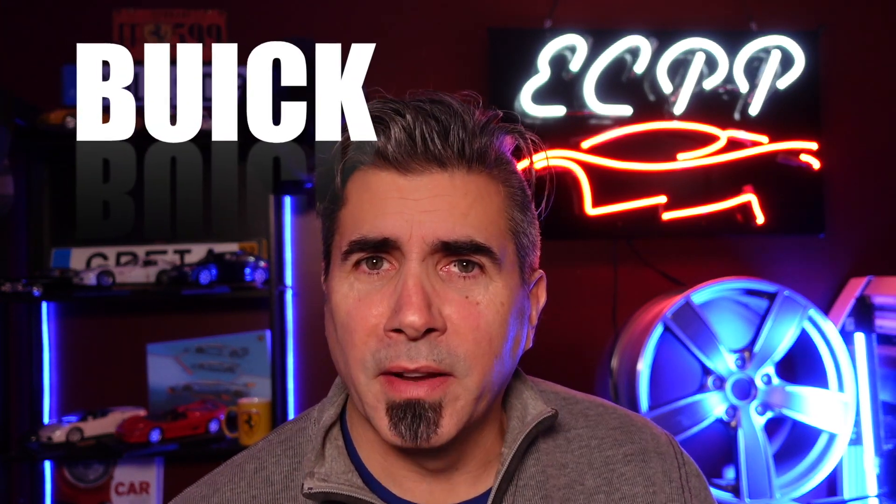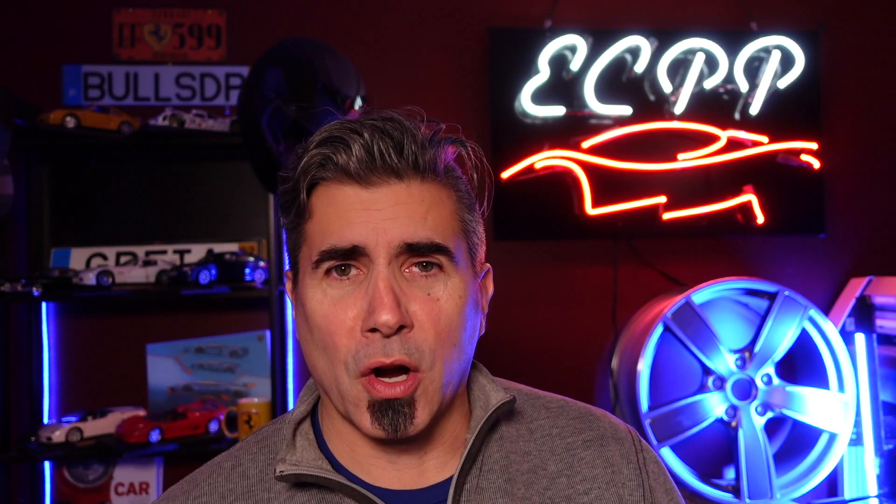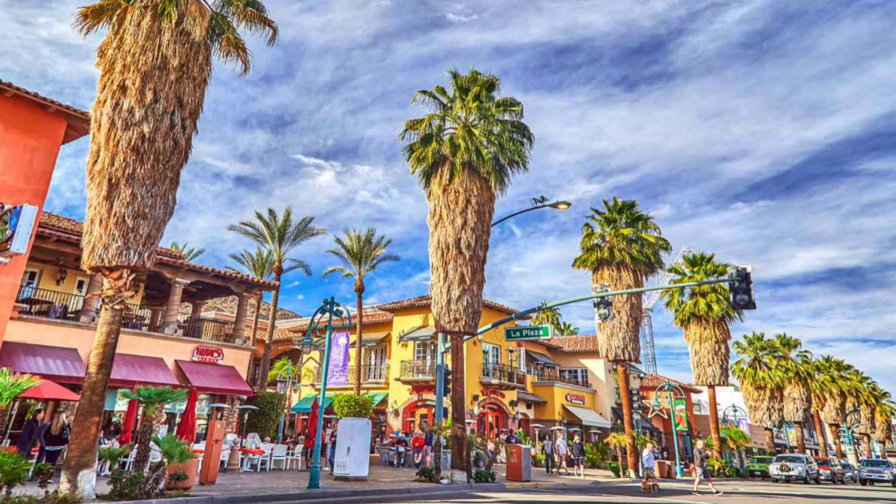Starting at the bottom of the list is the Buick Enclave — 64.3 days on average on a car lot, transacting for a little over $32,000. Nobody really wants a Buick. Buick's old news. When you think of Buick, you think old gray hairs, Palm Springs golf courses — it's just not a hip brand, lower on technology. GM isn't the most popular brand to begin with, and Buick is also seeing about 2,000 dealerships give up their franchises over EV mandates. Clearly not the most popular.